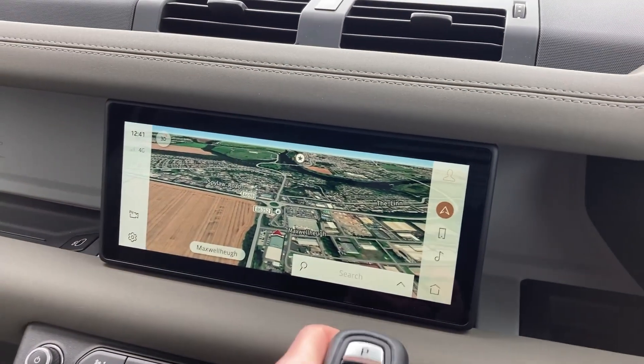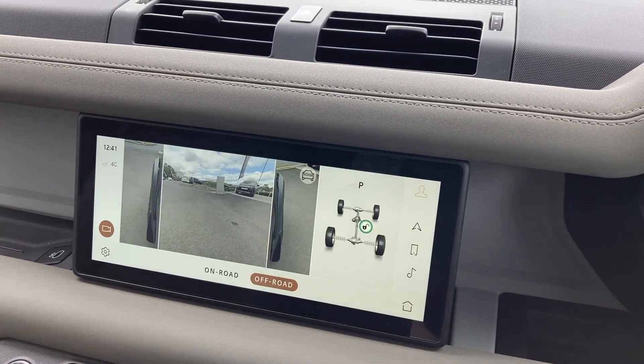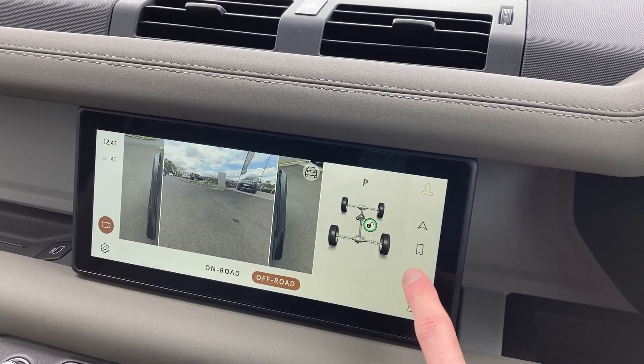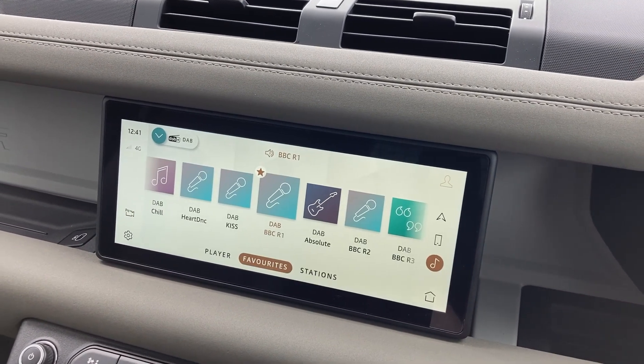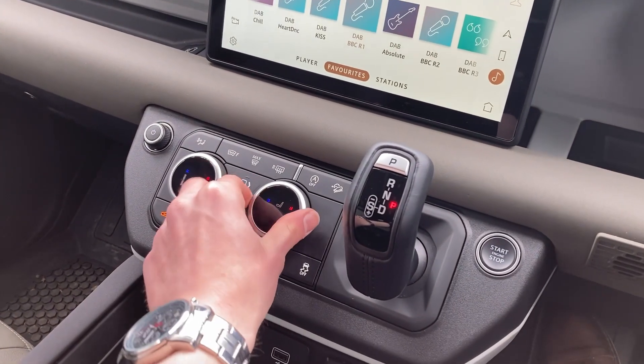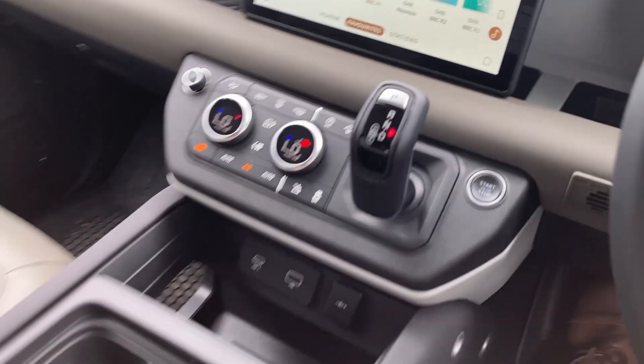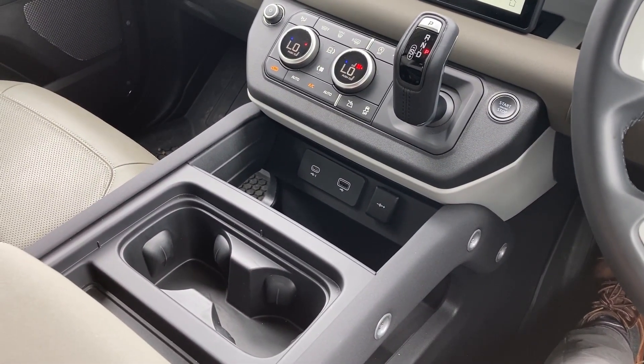As we come to the touch display, we can see the satellite navigation, the 3D surround camera system with the off-road camera views, DAB radio, and on the centre console we have the two-zone climate control with the heated seat controls and twin cup holders.